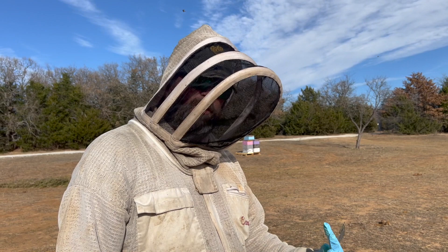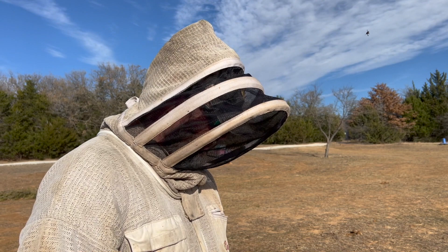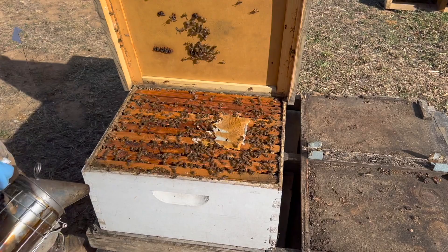We're going to look in here and evaluate them. If they're good — if their five frames are better — we're going to give them a tiny bit of help. But if the naysayers are right, we're going to pinch the queen and merge them with somebody else. So let's open them up. No queen on the lid — very important to check.